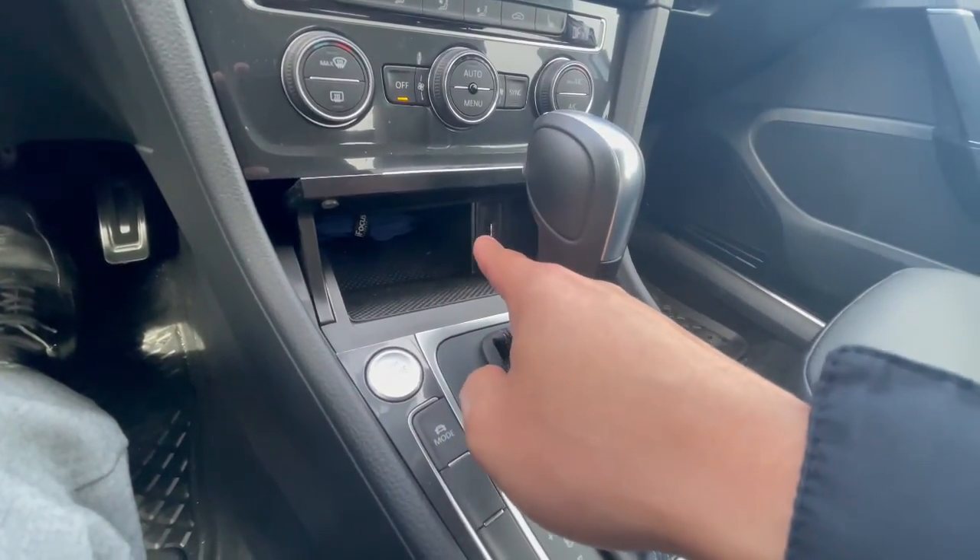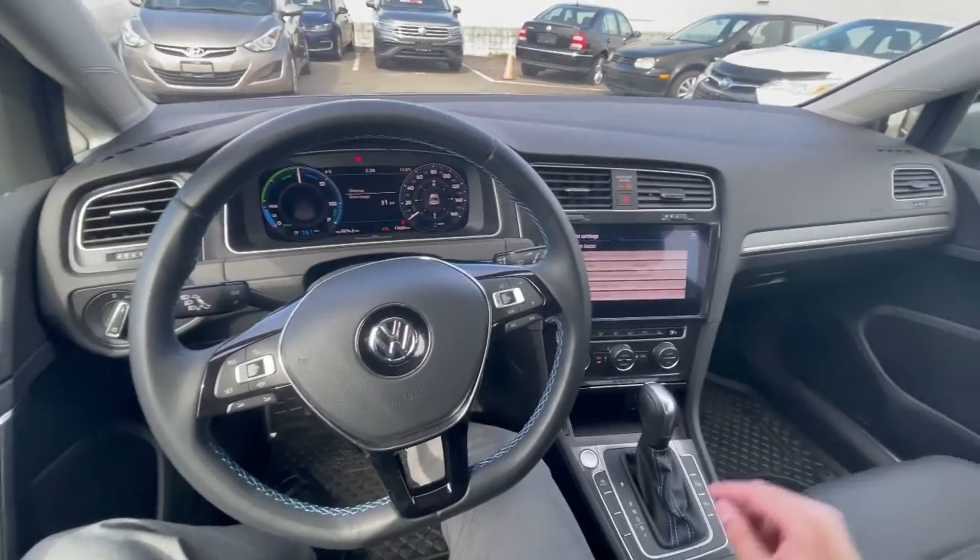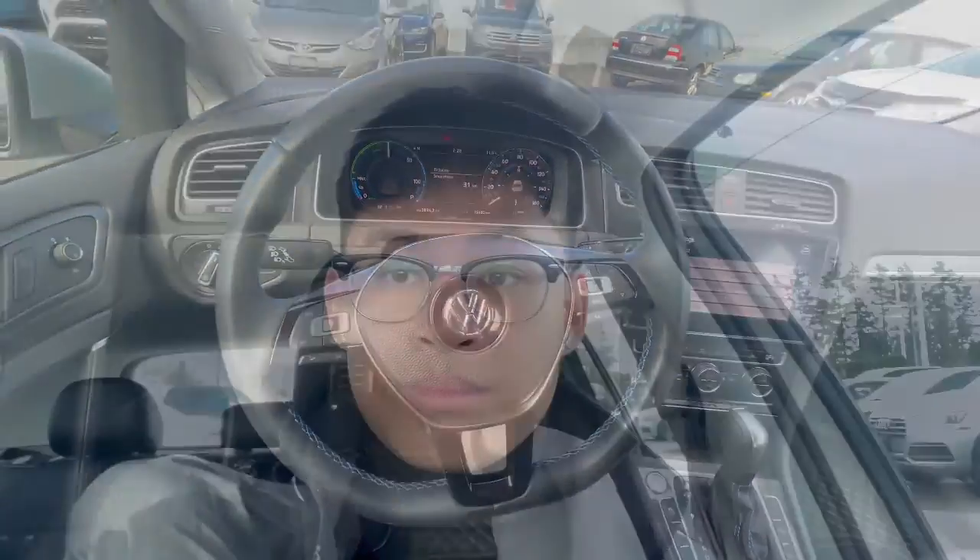That would be a majority of our 2020 Volkswagen E-Golf. Thank you for watching my quick video walkaround. If you have any questions or want to book an appointment for a test drive, give me a call or text at my direct number: 604-832-8768. Talk to you soon. Bye now.